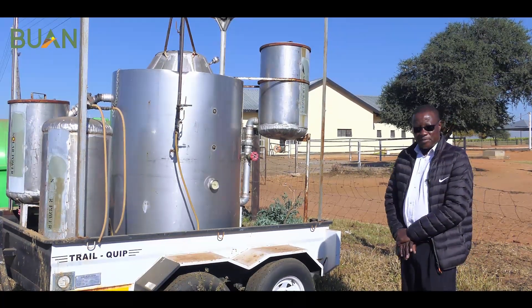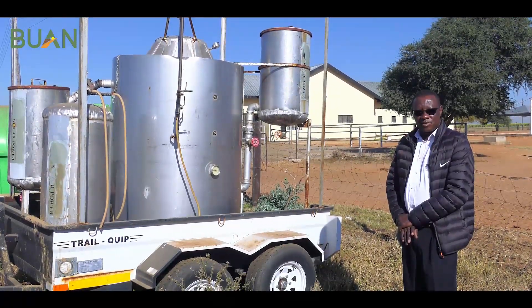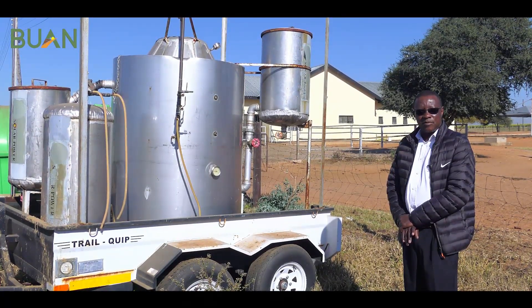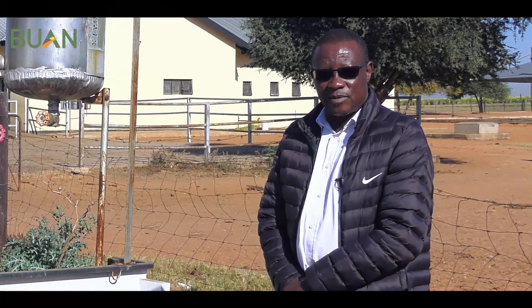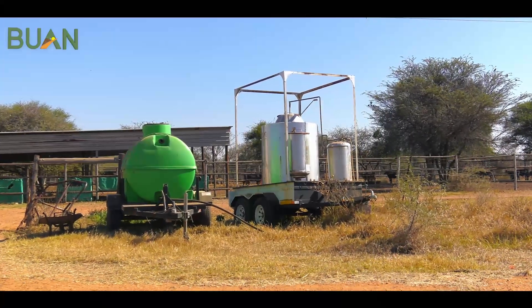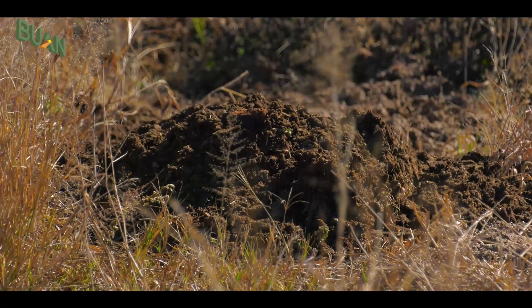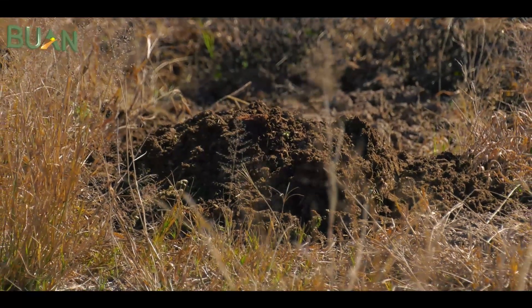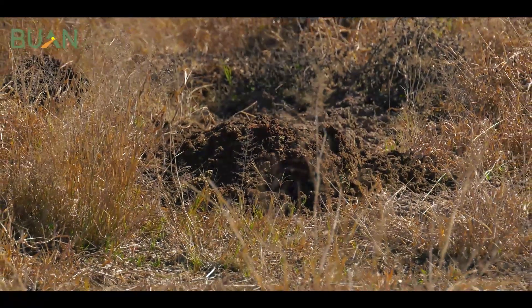So what is biogas? Biogas is a renewable energy source or gas produced from a natural process which is basically what we call anaerobic digestion. Basically it means that the bacteria take any biodegradable material and then from there they can produce biogas.